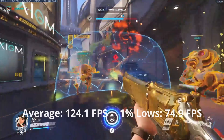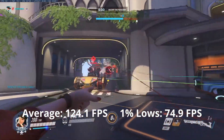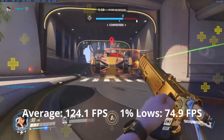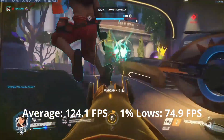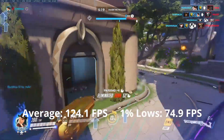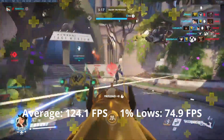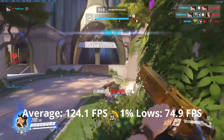Overwatch experience was great. An average of 124 FPS with 1% lows of 75 gives you fairly competitive performance with decently-looking graphics. Any Overwatch player would be pleased with this kind of performance. But if you really want more FPS, just turn the graphics lower to achieve it. This GPU is still very suitable for this game.